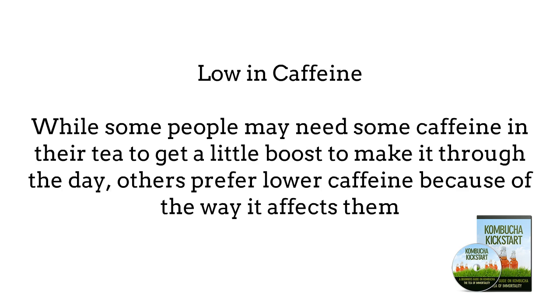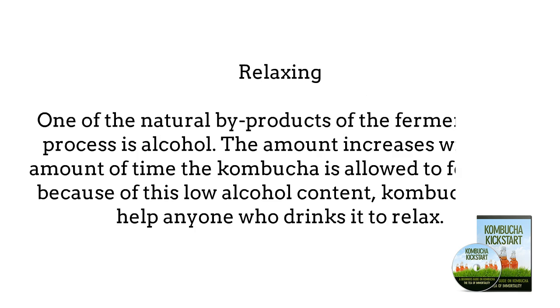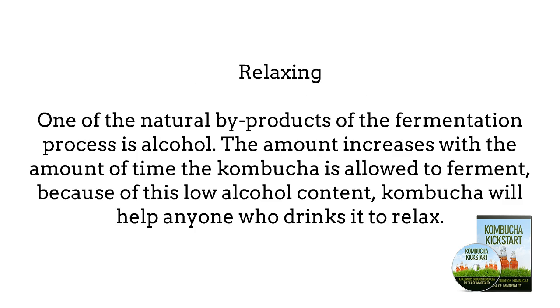Low in Caffeine — while some people may need caffeine in their tea for a boost, others prefer lower caffeine because of the way it affects them, such as keeping them from being able to fall asleep at night. Because of the fermentation process, Kombucha allows you to get many of the great benefits of tea without the addition of caffeine. Relaxing — one of the natural by-products of the fermentation process is alcohol, and because of this low alcohol content, Kombucha will help anyone who drinks it to relax.